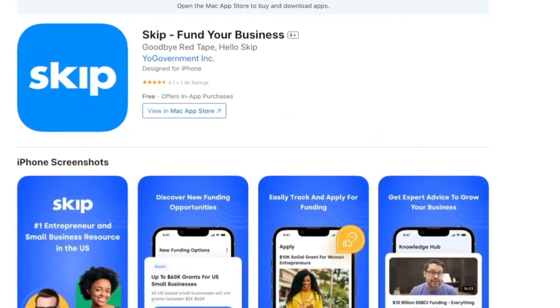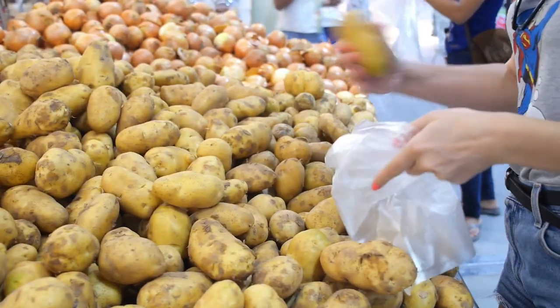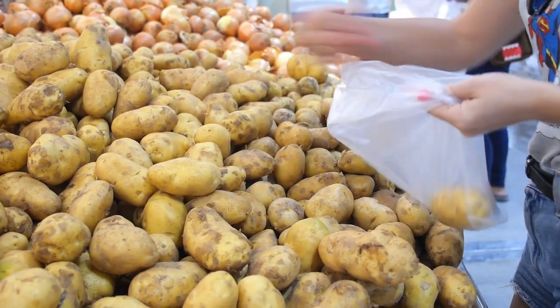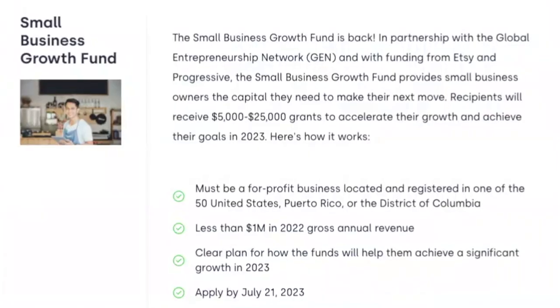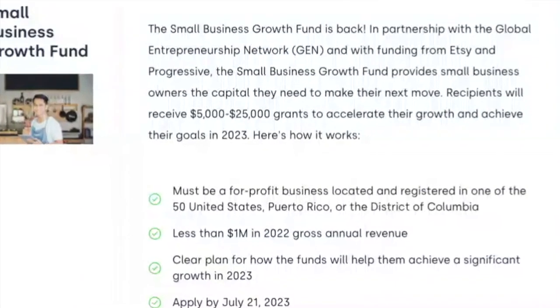Search Skip in the app stores, or better yet, use the link right in the description. The grant is the Small Business Growth Fund, in partnership with the Global Entrepreneurship Network, GEN, and with funding from Etsy and Progressive. That's why I love these — there's corporate money behind these grants. This is not small potatoes; there's good money at play here. That's point number one.